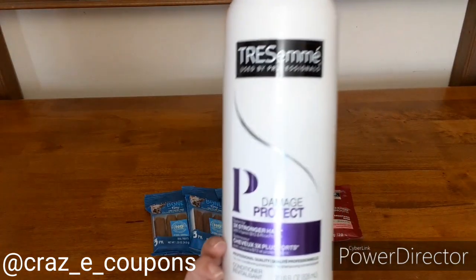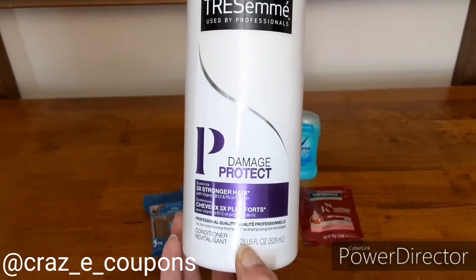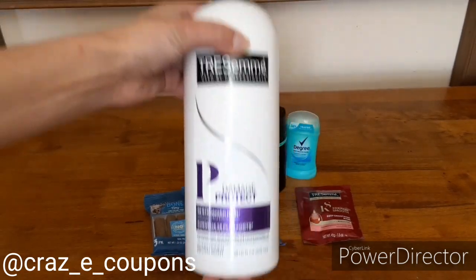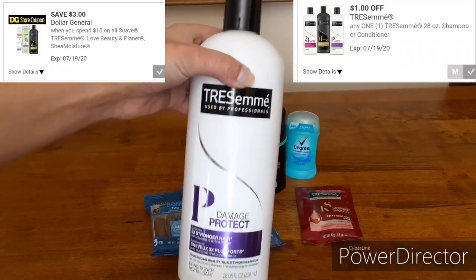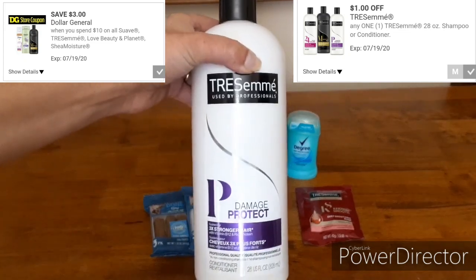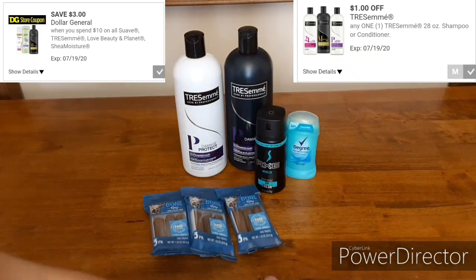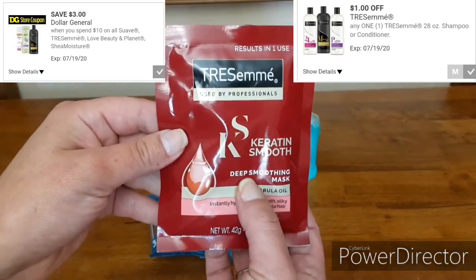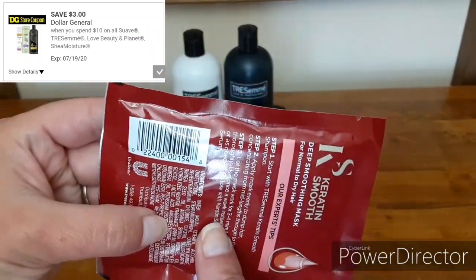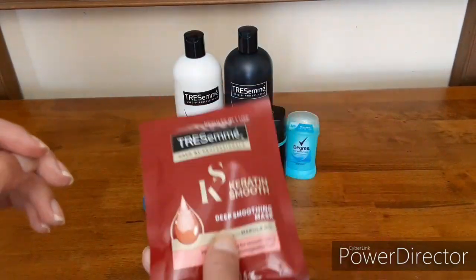First up, we have the Tresemme — this is a 28-ounce. We have a $1-off-1 digital coupon. Make sure you're paying attention to the ounces because it's only for the 28-ounce or larger. We also have a store coupon: when you spend $10 on Tresemme, Shea Moisture, Love Beauty and Planet, you get $3 off. The larger Tresemme's are $4 each. I picked up the shampoo and the conditioner, plus one of these little hair masks for $2 — a deep smoothing mask. That got me to $10, so minus the $4 in coupons I was down to $6, paying just $2 each for the Tresemme.